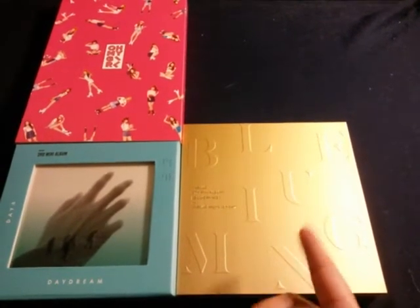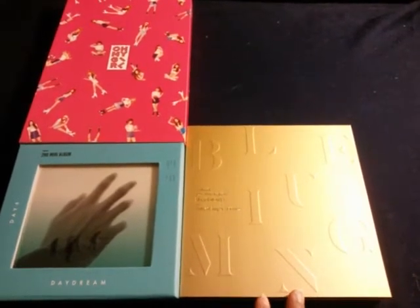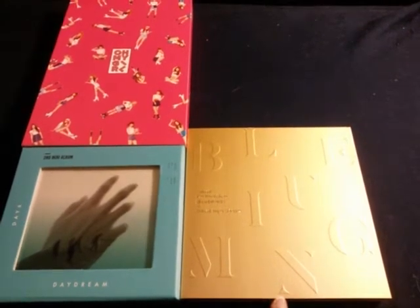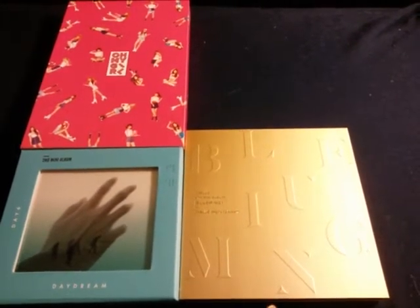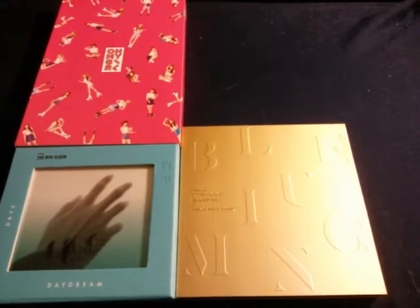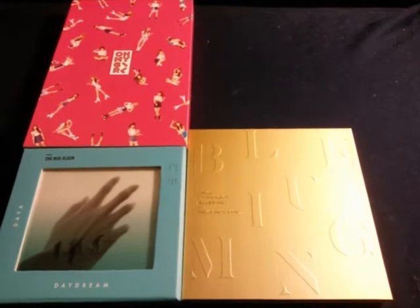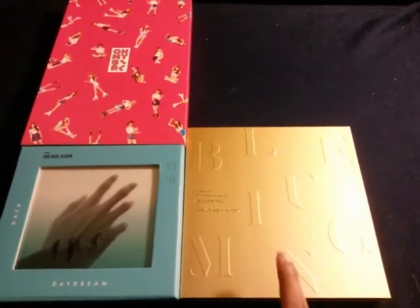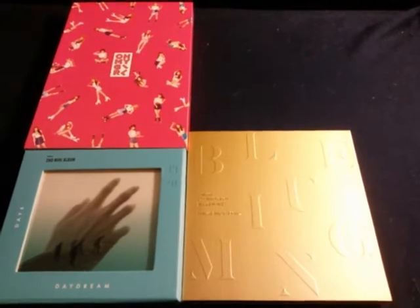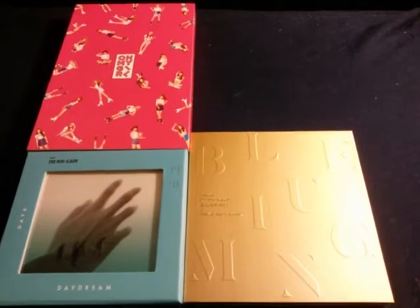They did the same with the previous mini album, Can't Stop — they had a first version, a second version, and then a special edition which was a huge LP-sized album. I really hope they have a special edition for this one, because I have the limited edition for Ear Fun, which came in a huge case with a DVD and the CD, so I hope they do something similar for this one.